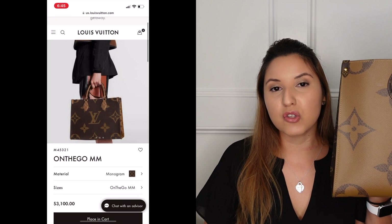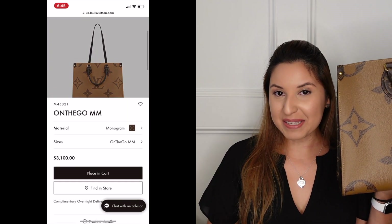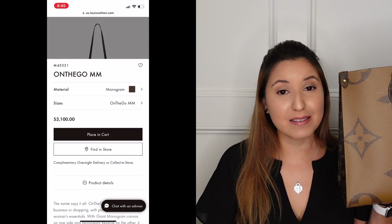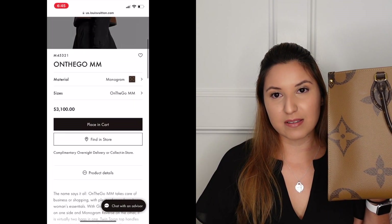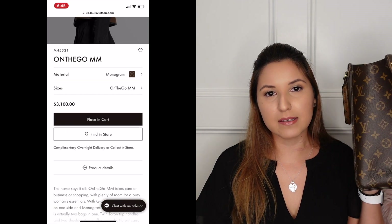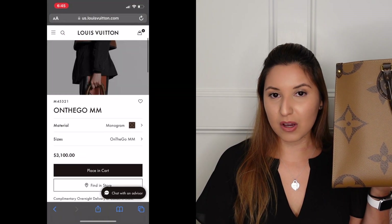The first handbag is my On The Go in the reverse monogram canvas with two-tone coloring. It's in the MM size. It is still in production — you can go into the store and buy it now, or as I'm seeing it on my phone, it is available to place in cart on the Louis Vuitton website. The current retail price for this handbag in the MM size is $3,100. That is a lot of money, but this is one of my favorite handbags.